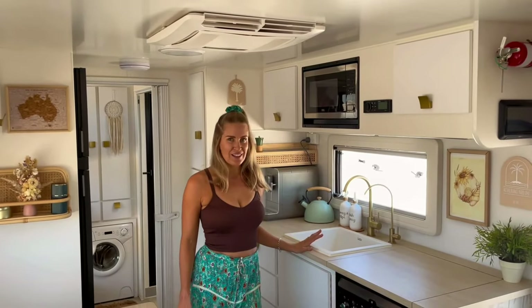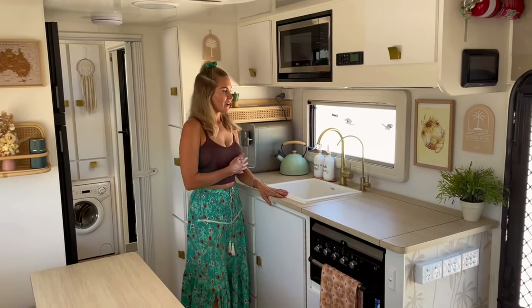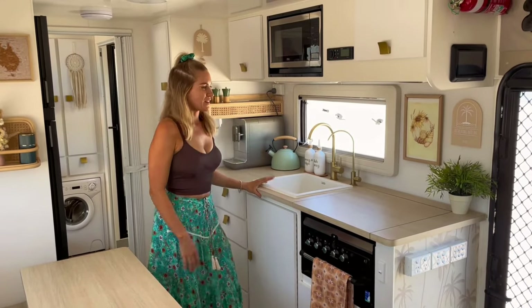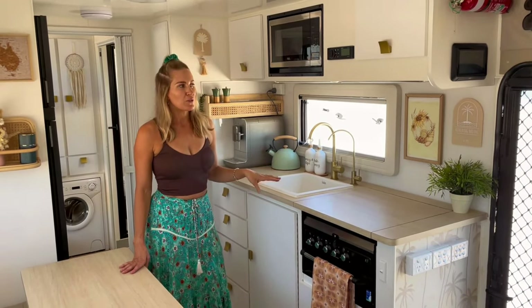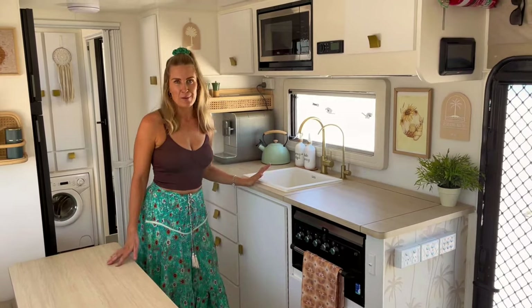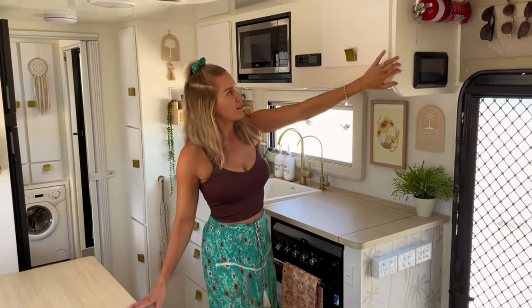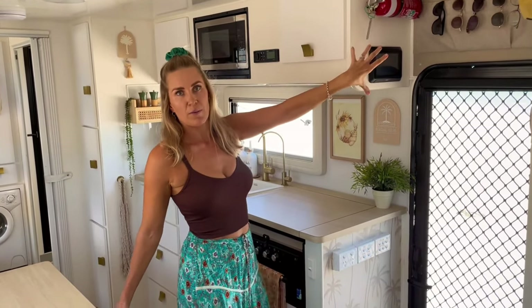Here we've got our kitchen — basically where I spend most of my days. We love having the kitchen on the awning side because I feel like I want to be able to watch my children, and also the view is usually that side. Starting at the top, you can see we've got our battery monitoring system — we monitor our water levels, grey water levels, and battery there.